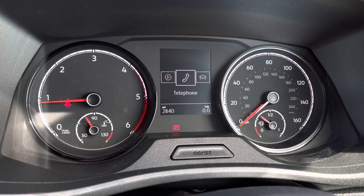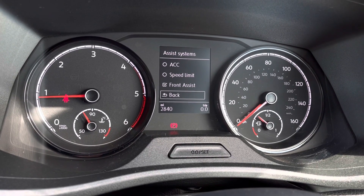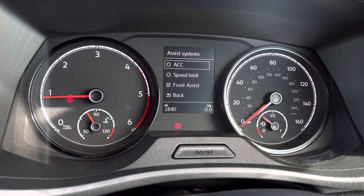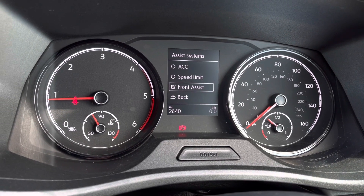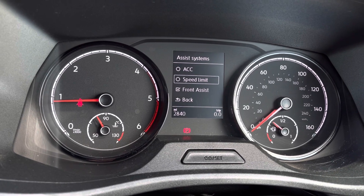Once this van comes to life, we can gain access to the dashboard display where we can view key information like our mileage whilst on the move. We also have assist systems and functions like the adaptive cruise control, which helps you stay safe at a consistent speed while traveling on the motorway.